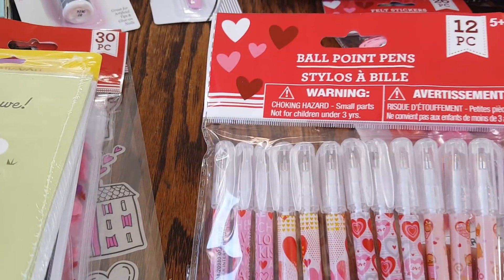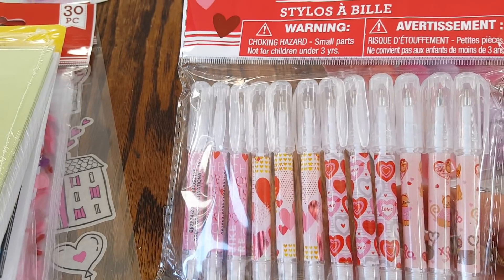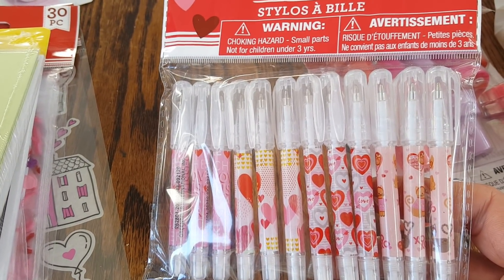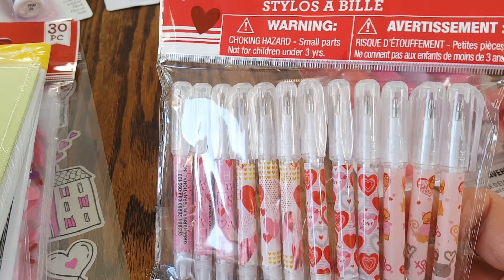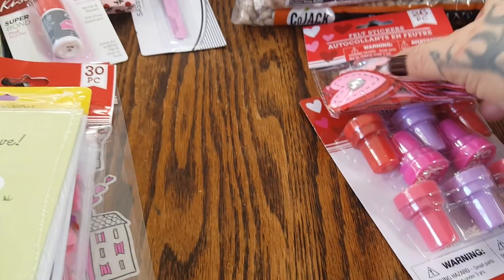She also wanted these little ballpoint pens — you get 12 of them and these are super cute. Even if you're going to do little Valentine's Day things like drop them off at your neighbors or if you're still in the office, putting cute little things together like this really could put smiles on people's faces, just to remind them that they are special. But those are for her packaging.